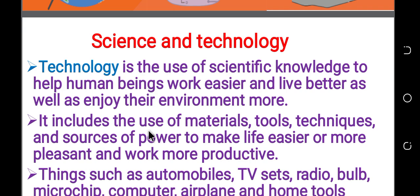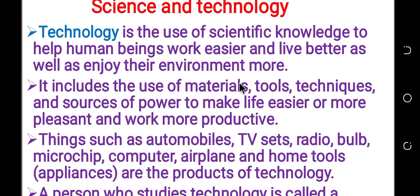It includes the use of materials, techniques and sources of power to make life easier or more pleasant in the world and more productive.